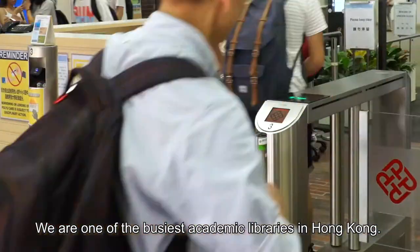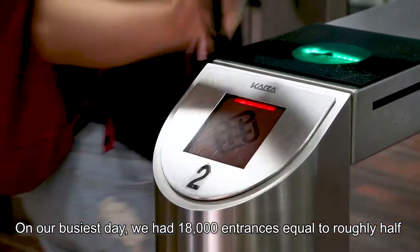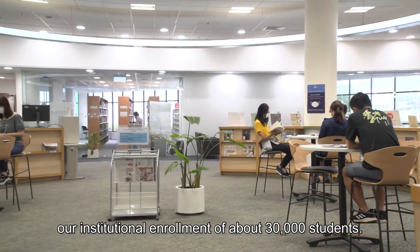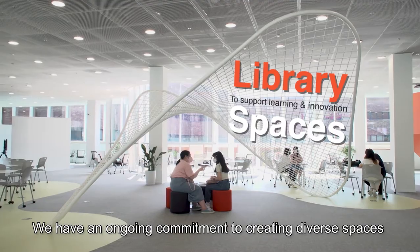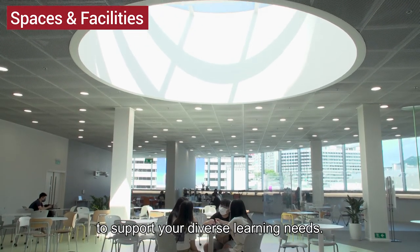We are one of the busiest academic libraries in Hong Kong. On our busiest day, we had 18,000 entrances, equal to roughly half our institutional enrollment of about 30,000 students. What makes us the go-to place? We have an ongoing commitment to creating diverse spaces to support your diverse learning needs.